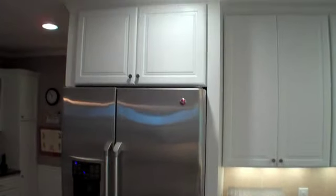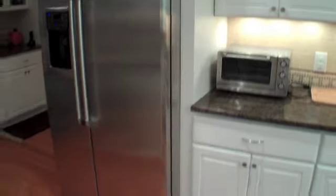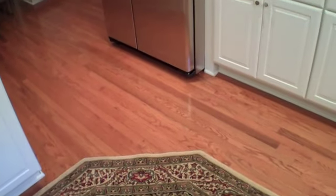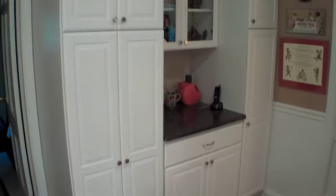And boxed in the fridge, which is pretty typical — we'll box in that refrigerator so it gives you a much cleaner look. New hardwood floors in here. And also put a butler pantry over here for them to have some access — some countertop space, along with some very large storage area.